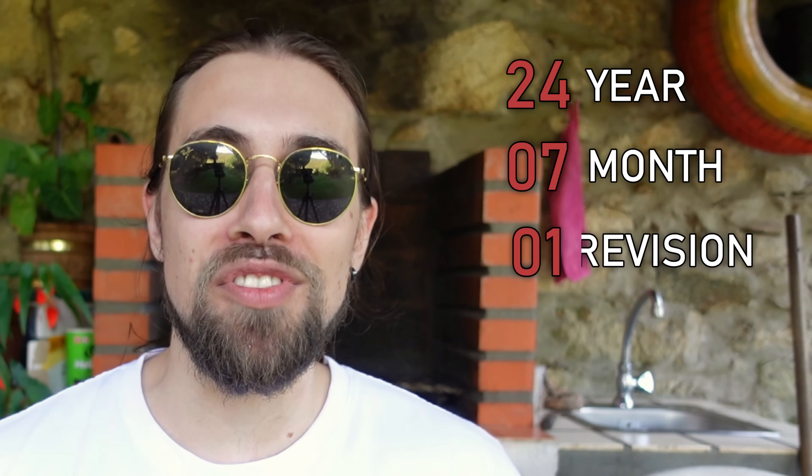Hello guys, Ancient Gameplays, I'm Fabio Pisco, welcome to my channel. Today we're recording outside because it's a very good day — I actually went to the beach, the last time was like two years ago. As for today's video, we have the review of the 24.7.1 drivers. 24 is the year 2024, 7 is the month July, and 1 is the revision — the first revision of July.